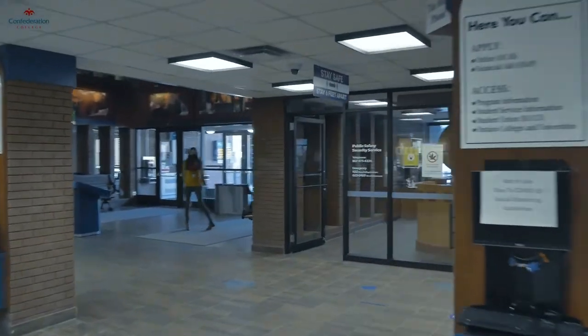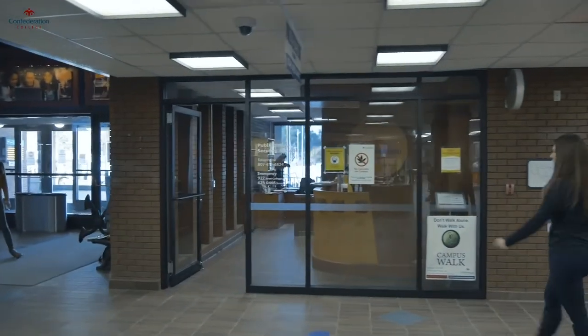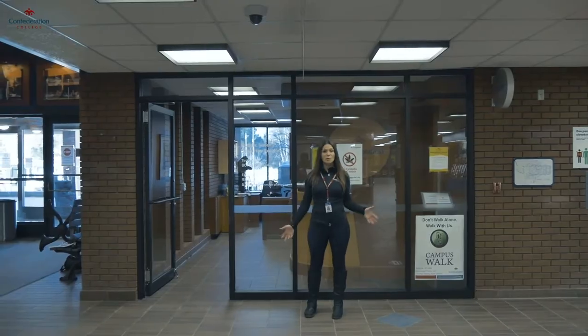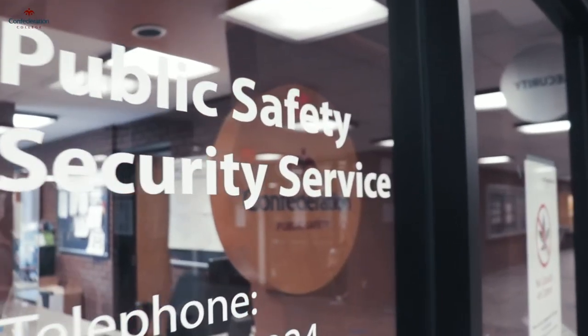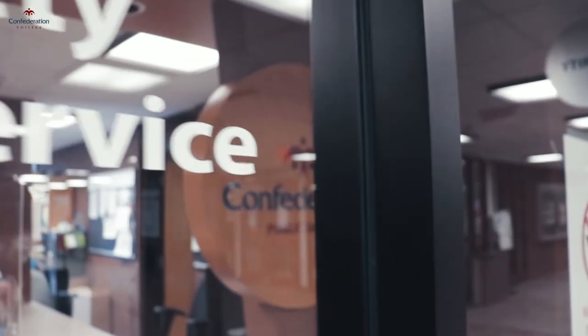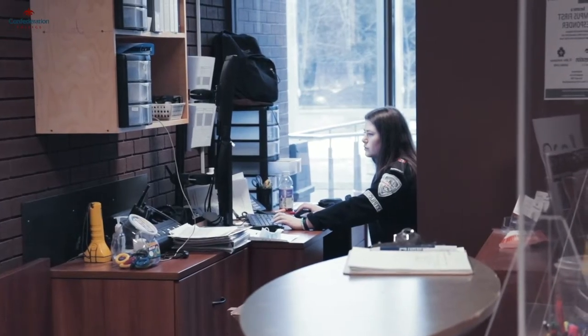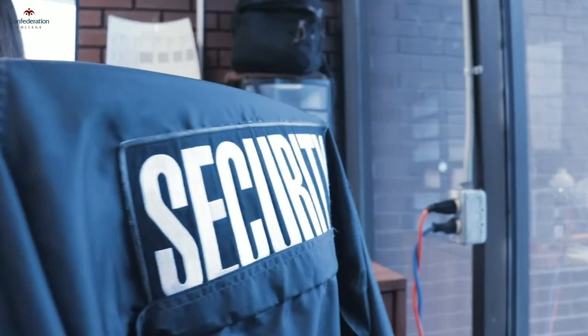Across from student success is our campus security services. Campus security is here 24 hours a day to ensure that you are safe on campus at all times. They offer many supports including campus walk services, access to the lost and found, and you can report any incidences you encounter on campus here.